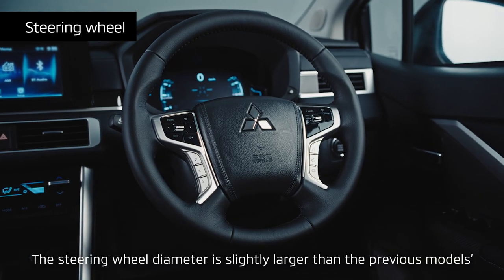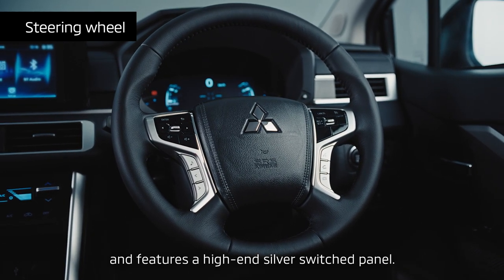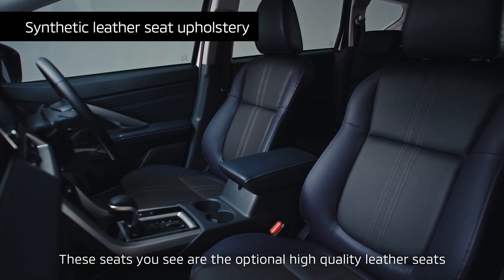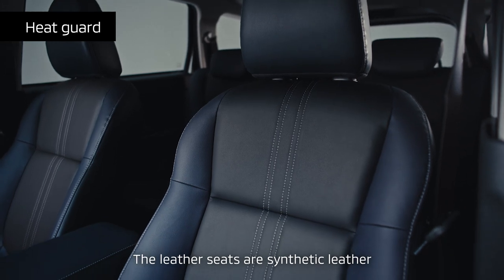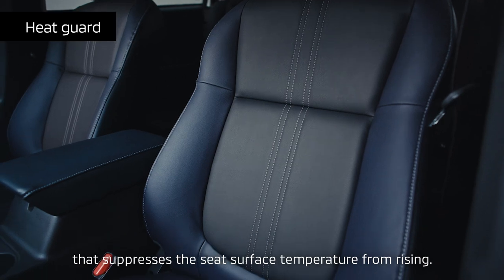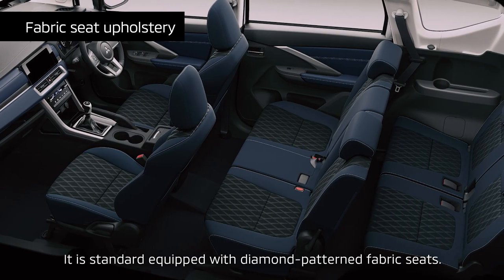The steering wheel diameter is slightly larger than the previous models and features a high-end silver switched panel. These seats are the optional high-quality leather seats with accent stitching. The leather seats are synthetic leather, equipped with a heat guard function that suppresses the seat surface temperature from rising. It is standard-equipped with diamond-patterned fabric seats.